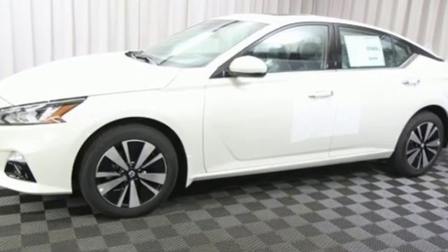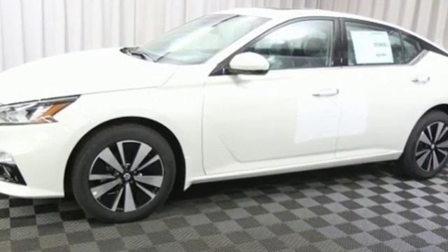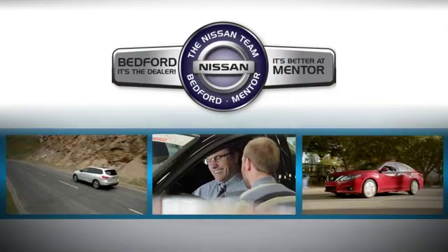Nissan, built for the human race. Take it for a test drive today. Welcome to Bedford Nissan.